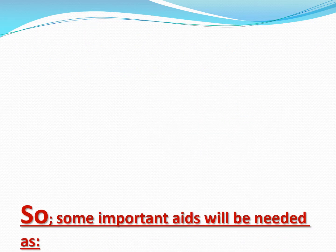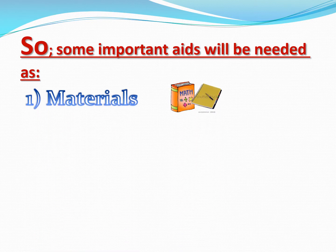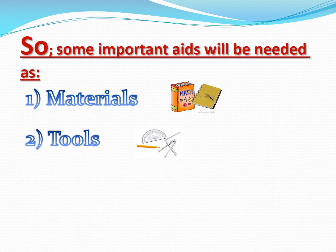And to achieve that, some important aids will be needed as materials, tools, and some tips to ensure our children's success.